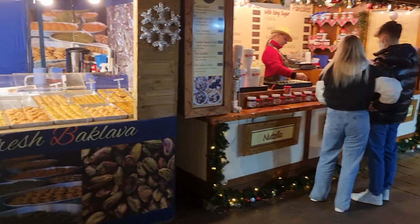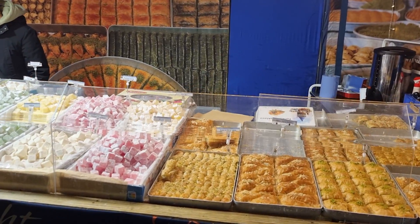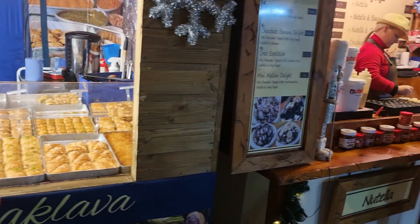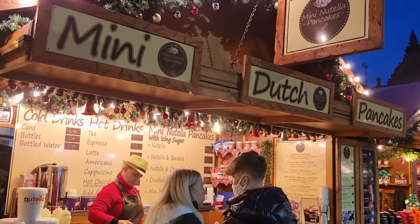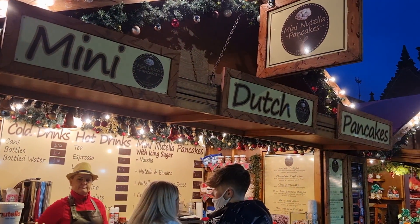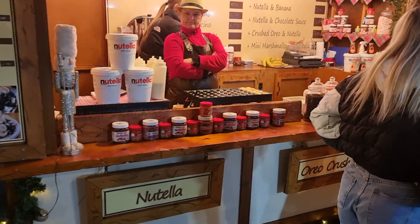Check out the fresh bacon they're doing here — the smells are great. So here we've got the mini Dutch pancakes, the mini Nutella pancakes. Really nice.